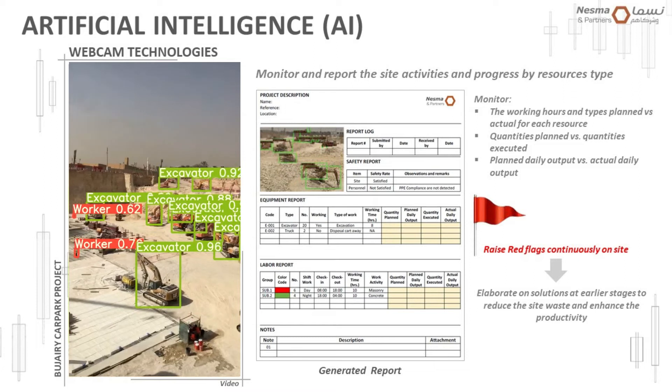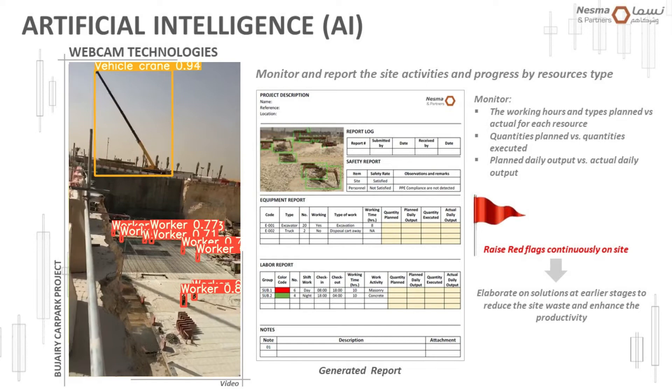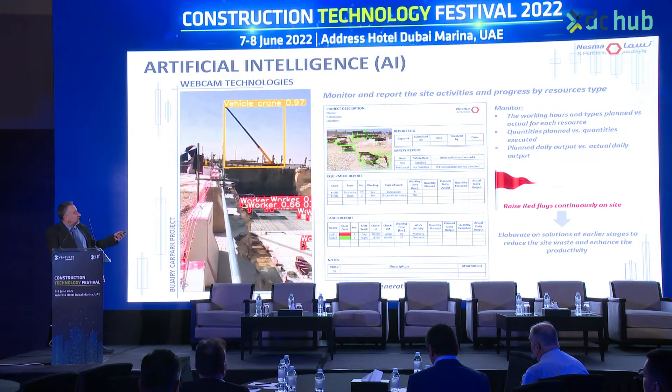How can we better track the progress of any project? It's always based on resources. As you can see here, we have different types of resources, each allocated to a certain working activity. This tool was very efficient in making better decisions on the productivity rate of each activity — we can properly define whether equipment is in working or parking mode. Most of the time when you collect data from site, you receive a list of equipment but can never know if it was really used properly on site.